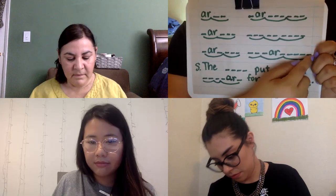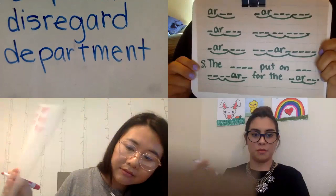The next word is department. What's the word? Department. Department, department. Show me. Wonderful, wonderful!